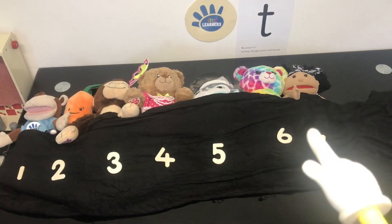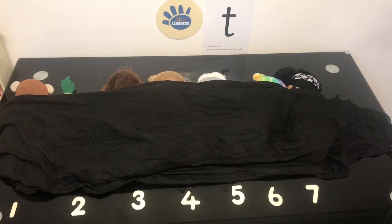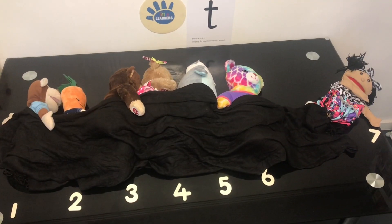There were 7 in the bed and Marvin said, Roll over, roll over. So they all rolled over and one fell out. Boom!